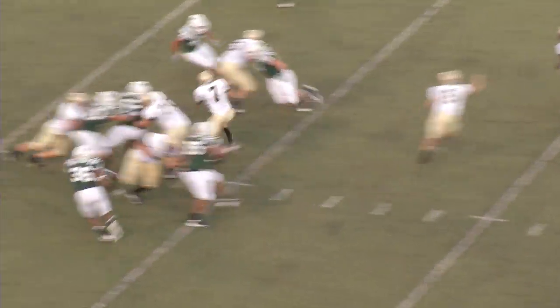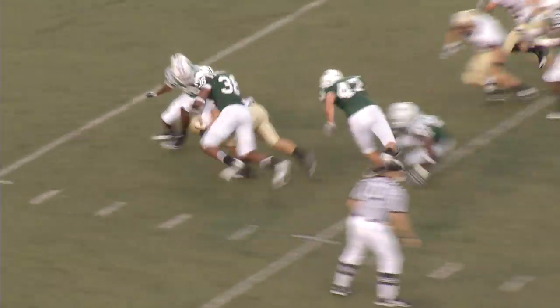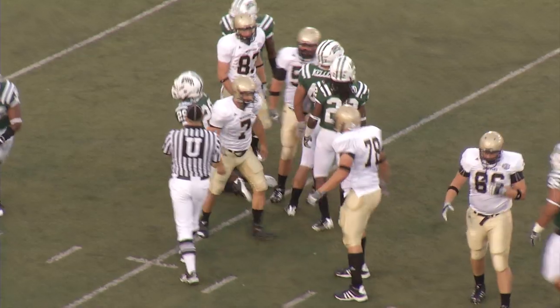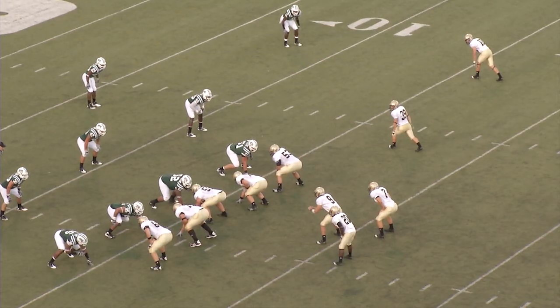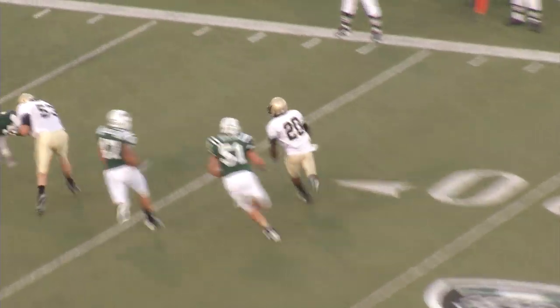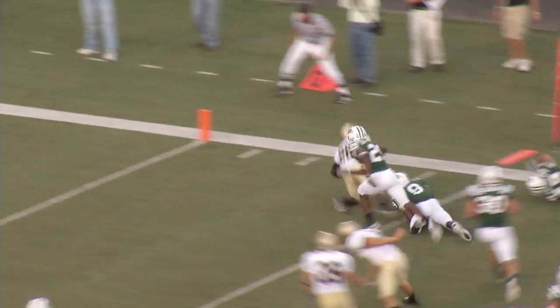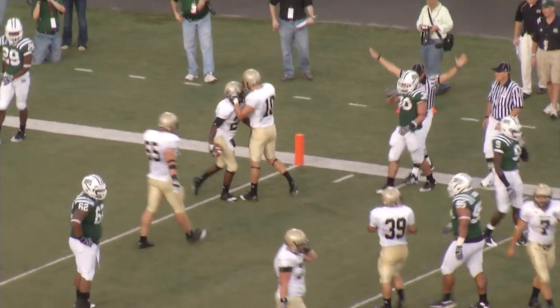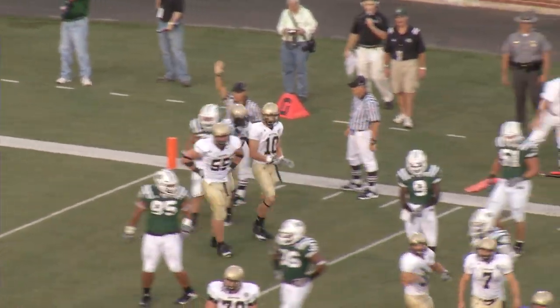First and 10 from the Bobcat 29. Up the middle — handoff. Brightenstein with room, 25 to 20. Brightenstein knocked over at the 15-yard line. Drive started at the Wofford 28. Now it's first and 10 at the Bobcat 15. Out of the gun — Allen pitch far corner. Rucker wants to make the corner and does: 15, 10, 5 — drag down. First and goal. He's down to the two-yard line. Rucker picks up 13, got a fine block from Clark Bishop.